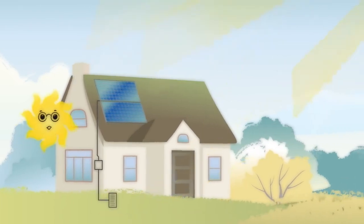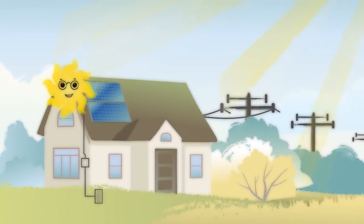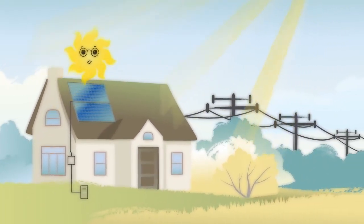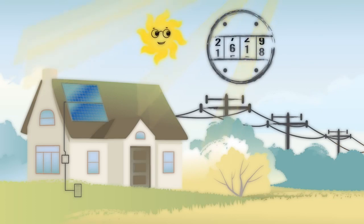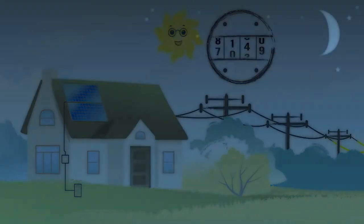If your solar panels are producing more electricity than your home is using — like during a sunny day when you're out running errands or at work — the extra power gets piped back into the utility grid. Your meter actually spins backwards and takes kilowatt hours off of your utility bill, kind of like rollover minutes on your cell phone plan.